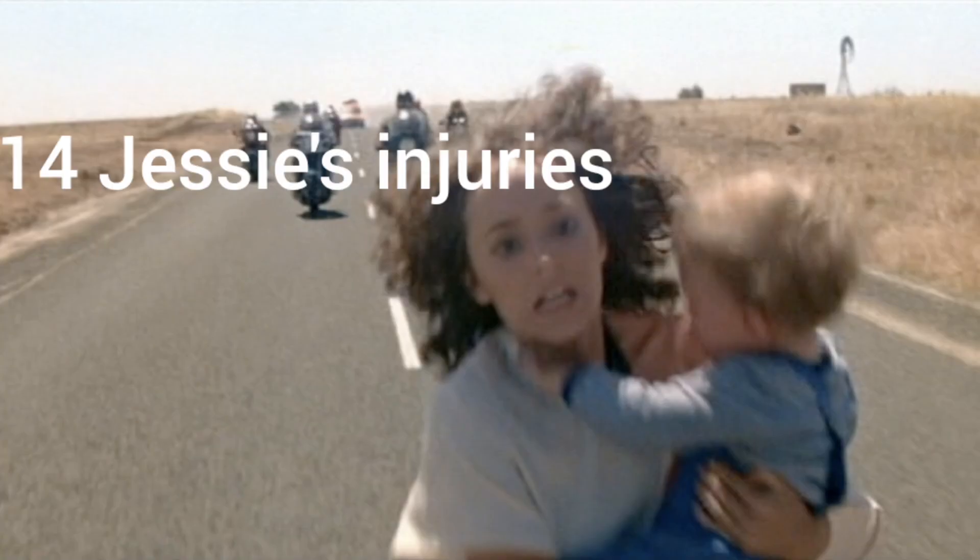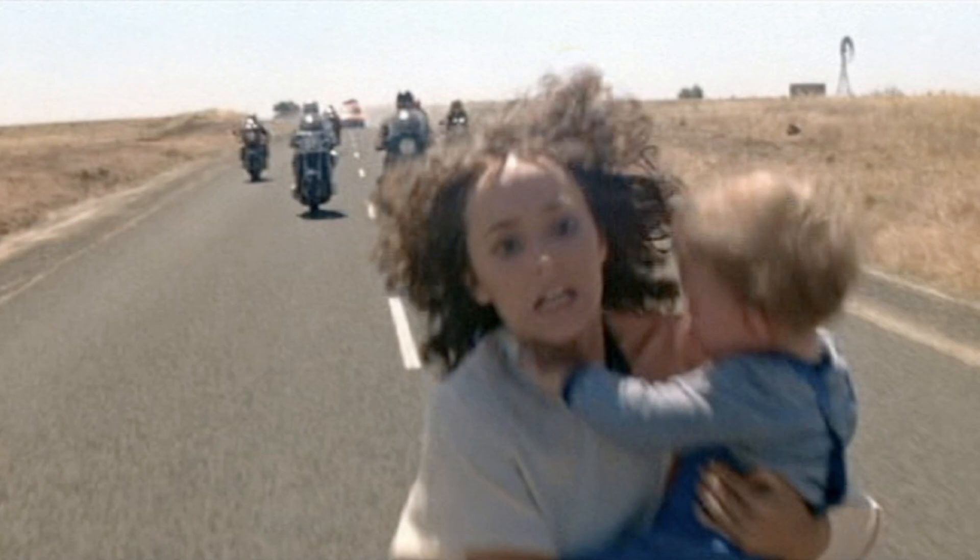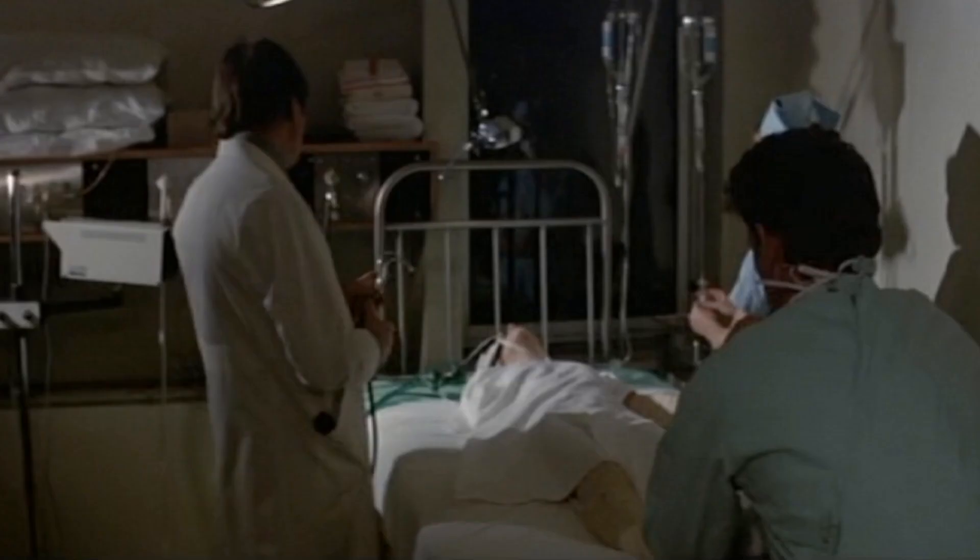Number 14: Jess's injury. After toe cutter runs over Jess, the doctors mention all the different body parts that have been damaged — her spleen, her liver, lungs, chest, femur — and she has renal failure. What they don't mention, and what you can just barely see, is that she's lost her right arm and it also looks like she's lost her left foot too.